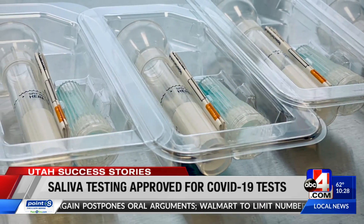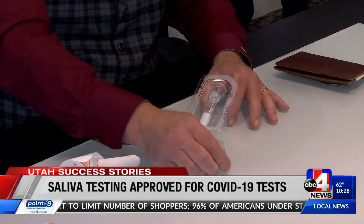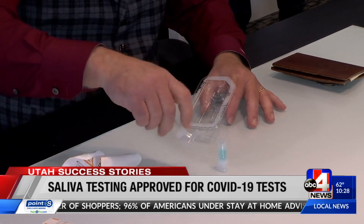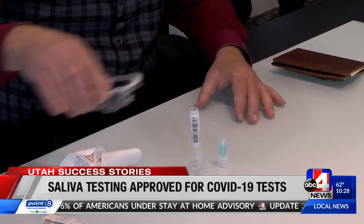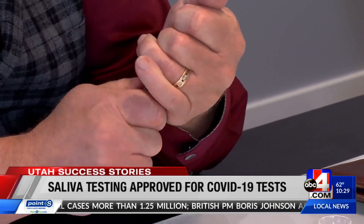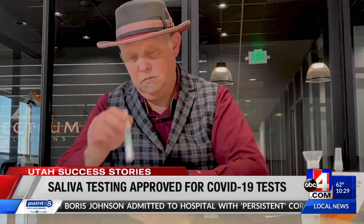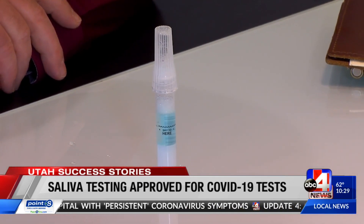You may have seen or even used their DNA tests they make for companies like Ancestry.com. Their patented collection system works the same for collecting saliva for COVID-19 testing. The patient spits into the tube and then pulls the funnel off, puts the cap on, twists the cap to close, and the fluid transfers from the cap into the saliva. The fact that the test is self-administered helps protect health care workers from exposure to COVID-19.